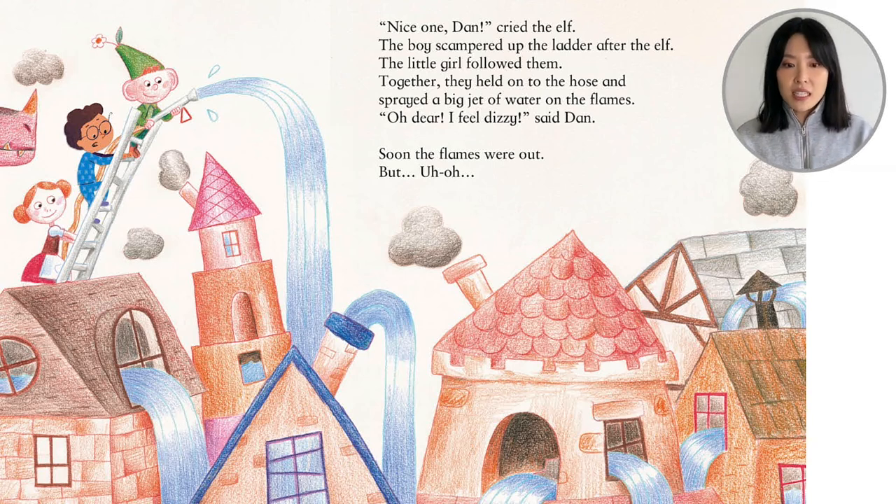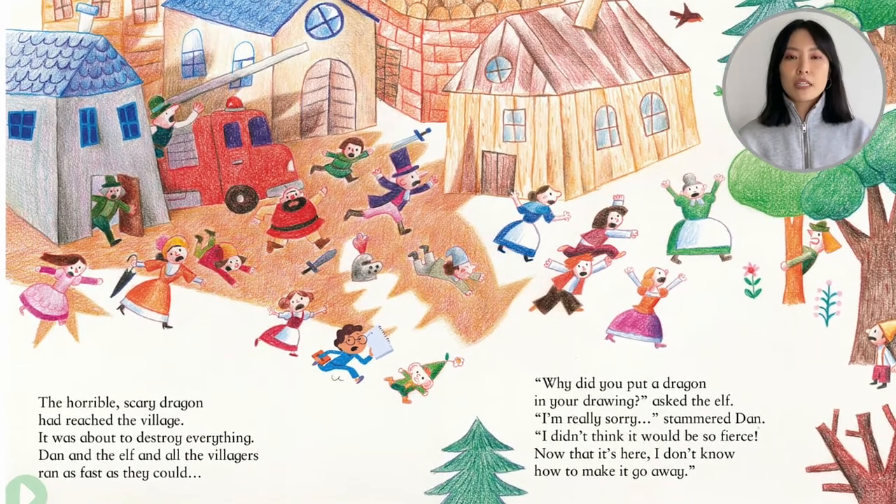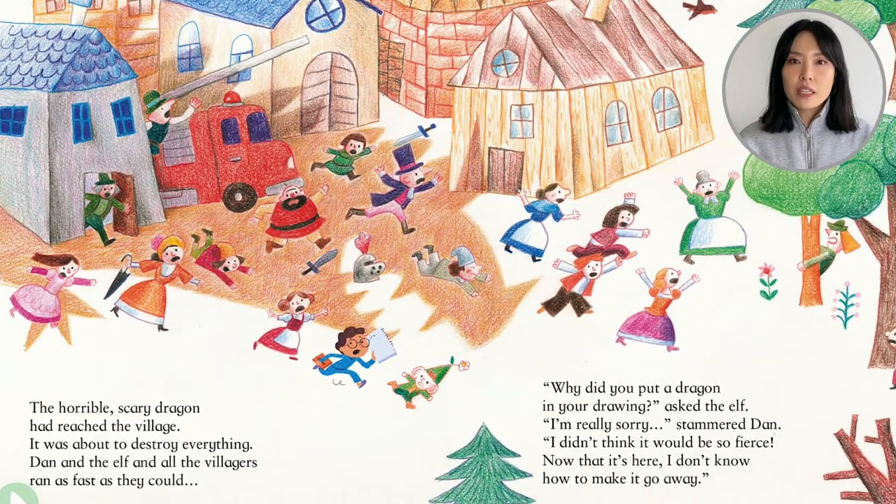'Oh dear, I feel dizzy,' said Dan. They're pretty high up. Soon the flames were out. But — uh oh — look who's watching them. The horrible, scary dragon had reached the village. It was about to destroy everything. Dan and the elf and all the villagers ran as fast as they could. 'Why did you put that dragon in your drawing?' asked the elf. 'I'm really sorry,' stammered Dan. 'I didn't think you'd be so fierce. Now that it's here, I don't know how to make it go away.'